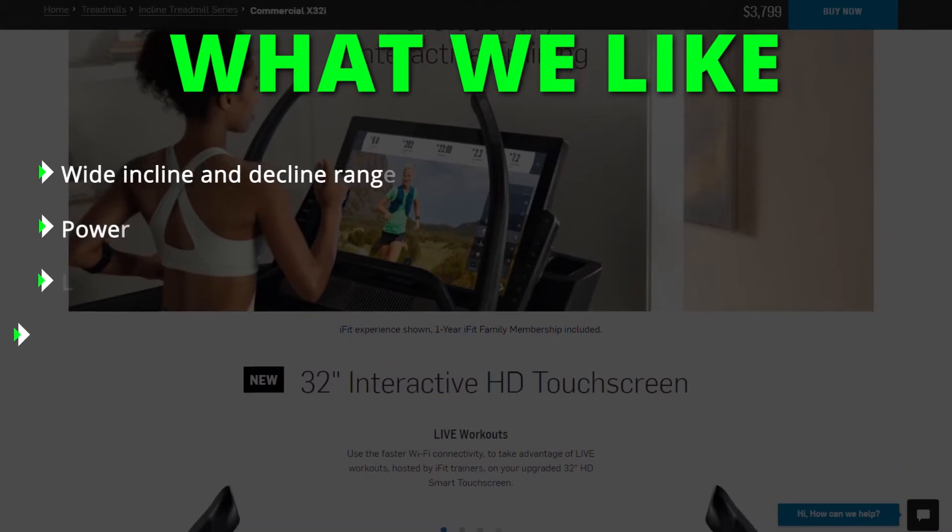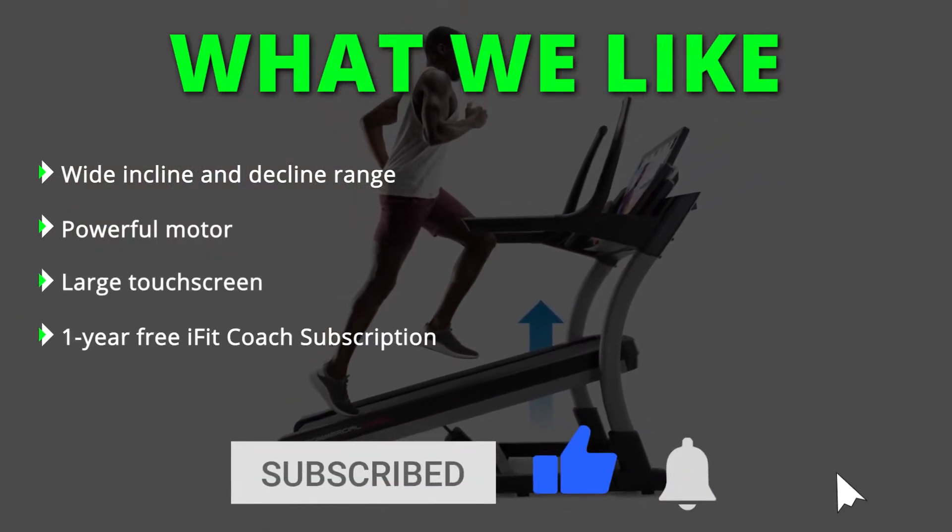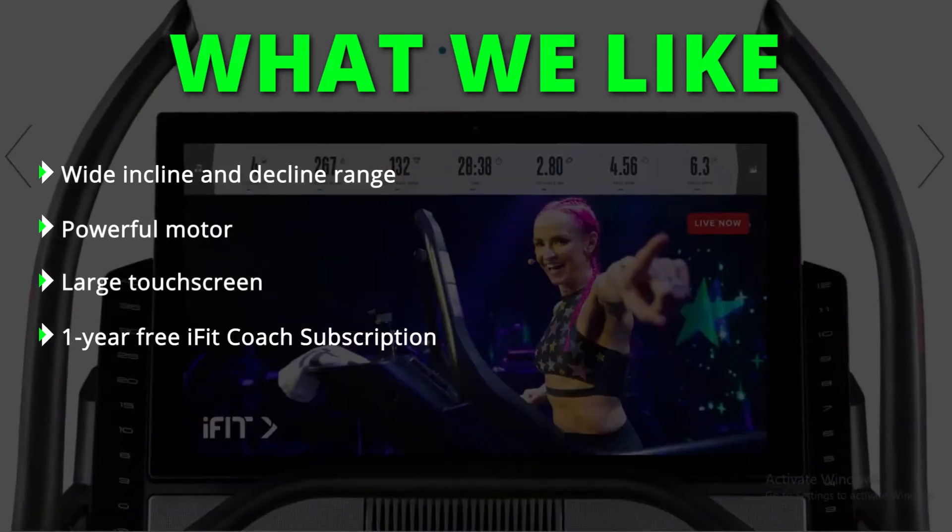What we like: wide incline and decline range, powerful motor, large touchscreen, and a one-year free iFit Coach subscription.